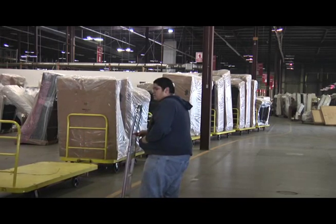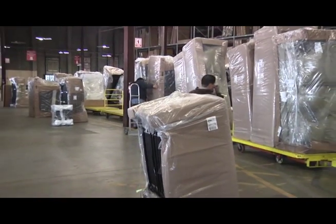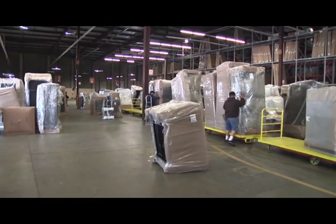Smart Cart tows up to eight floats which are connected together like a train. It stops at designated drop zones where the furniture is manually unloaded.